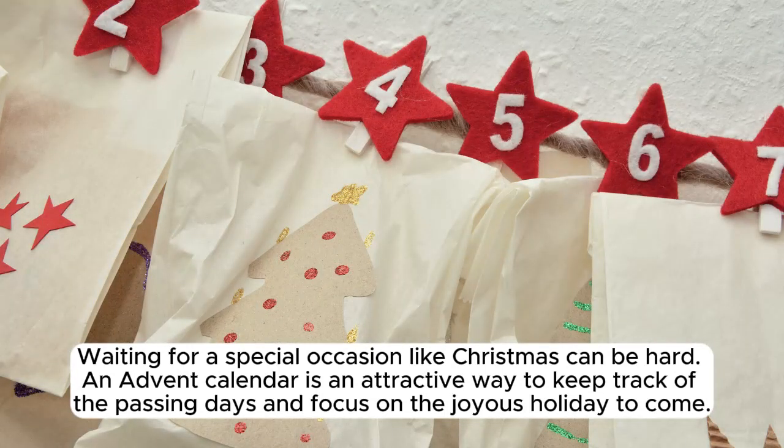Waiting for a special occasion like Christmas can be hard. An Advent calendar is an attractive way to keep track of the passing days and focus on the joyous holiday to come.